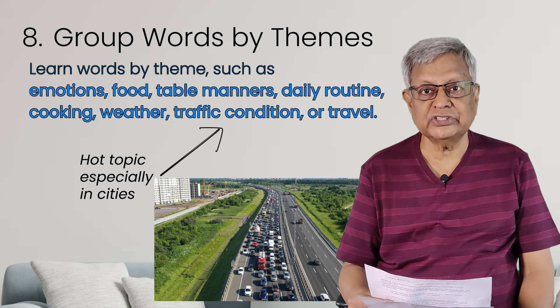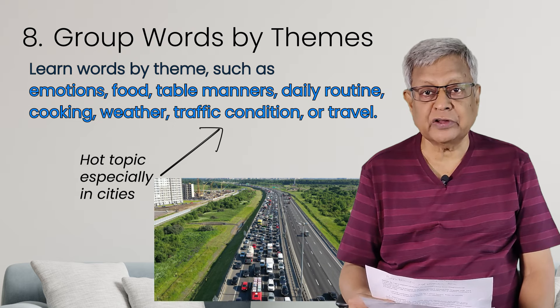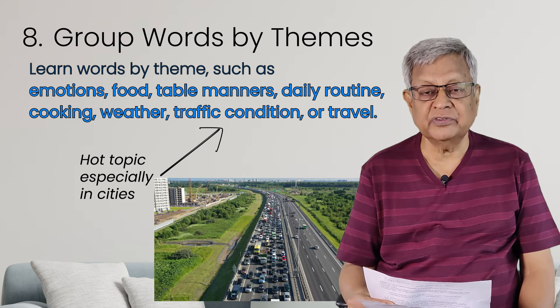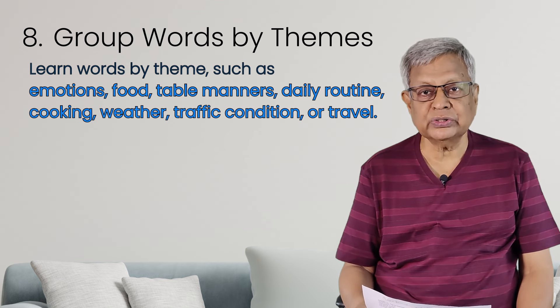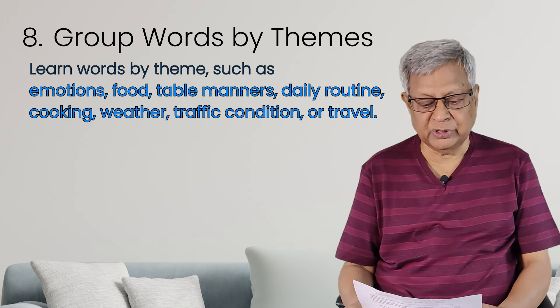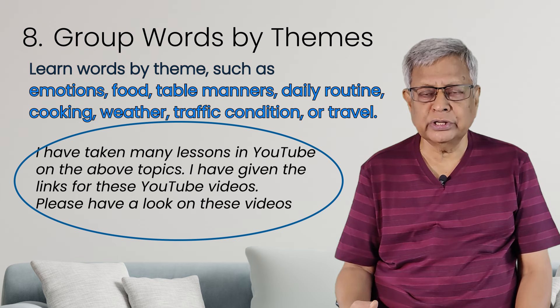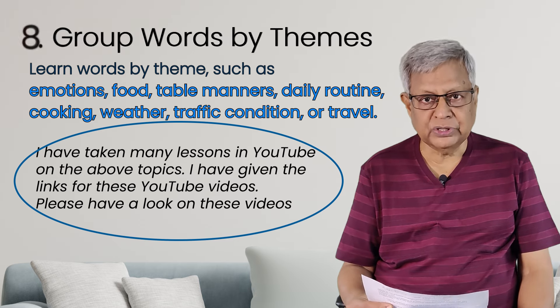About traffic conditions — if you live in the city, this is the hot topic. Every day people discuss traffic: 'it's very heavy traffic today,' 'jam-packed.' There is air pollution everywhere. About travel also: check-in and check-out, check-in baggage, luggage, tedious travel, very pleasant journey. You can pick up these words, group them under these themes. I have taught many lessons on YouTube relating to weather conditions, food, cooking, and daily routines — so you can learn a lot of words from those.